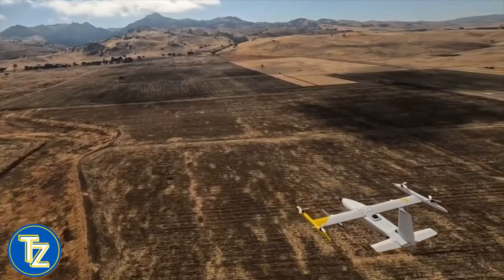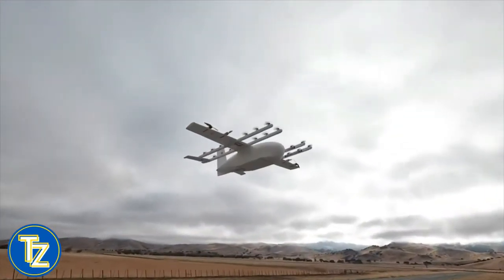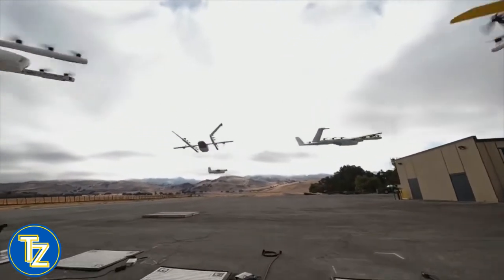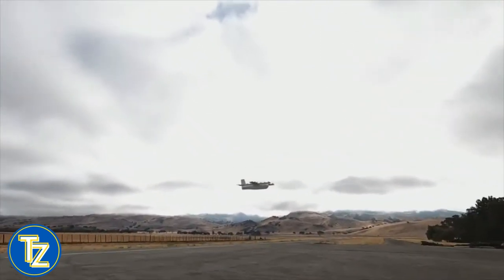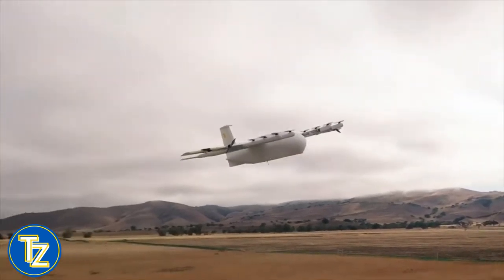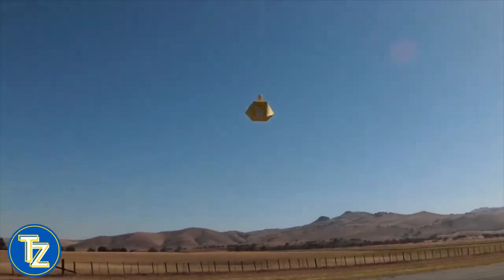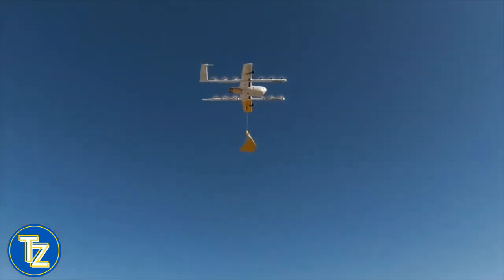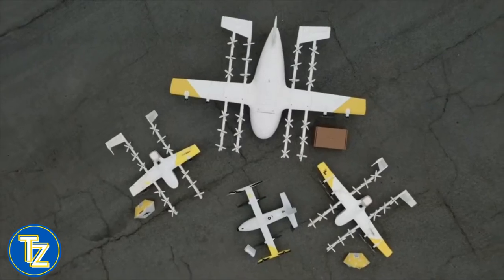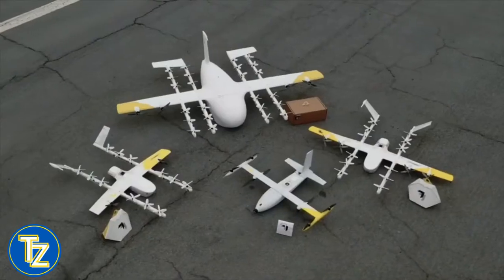Currently, the biggest cargo a drone can carry is 6 pounds, preventing businesses from fulfilling large orders. Wing does not indicate whether it will address this specific issue, but it does state that it will manage large boxes. In August 2021, the company hit an important drone delivery milestone, completing 100,000 deliveries due to its popularity in the suburbs of Australia. During the previous year, Wing supplied 10,000 cups of coffee, 1,700 snack packs and 1,200 roast chickens to people in Logan, Australia. Now with a wide range of freight-carrying drones, it will likely transport a great deal more.